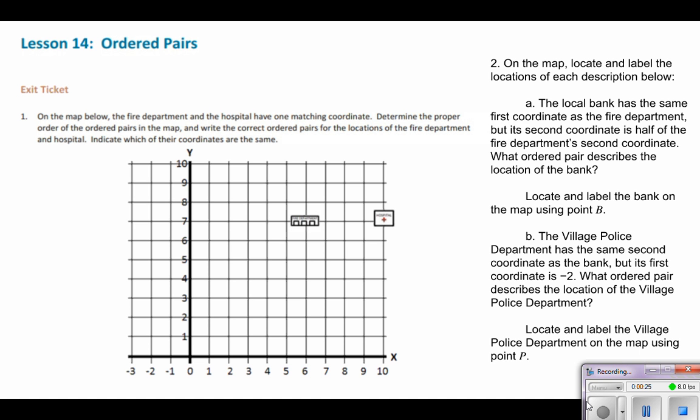which describes a location using the vertical direction. We're going to go through this problem together. We have a map that has a fire department and a hospital — they have one matching coordinate. We need to determine the proper order of the ordered pairs on the map, write the correct ordered pairs for each location, and indicate which of their coordinates are the same.